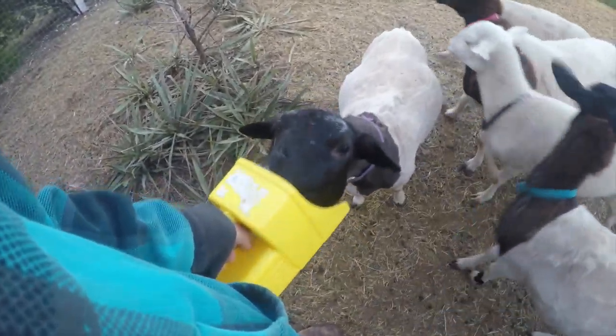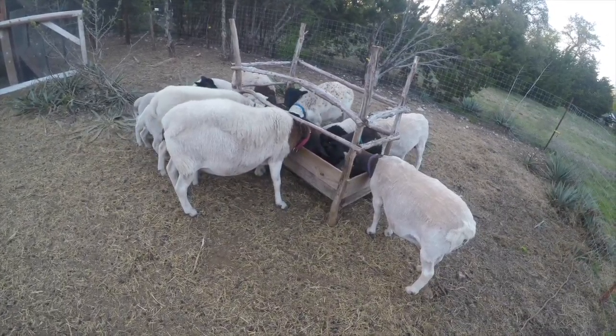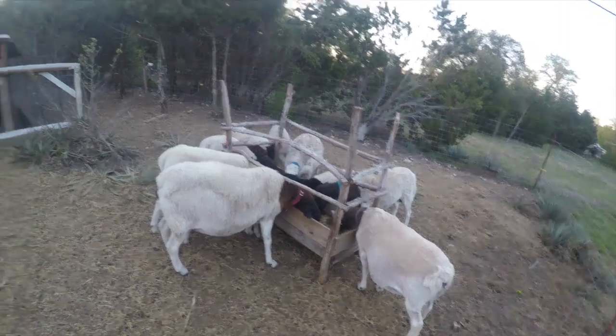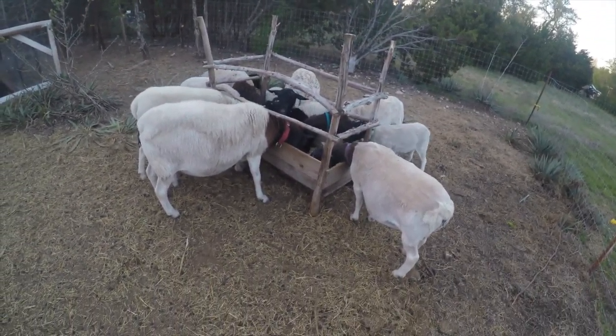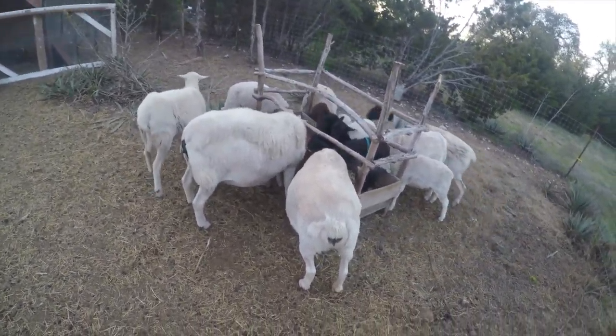This is empty, mama, this is empty! You want some? So, kind of like the whole idea why we got sheep was so that we could teach the kids about where our food comes from.